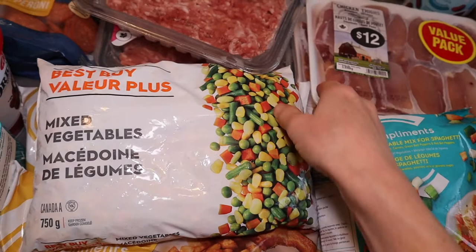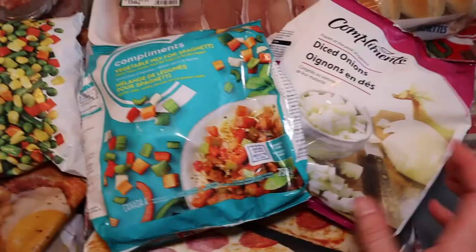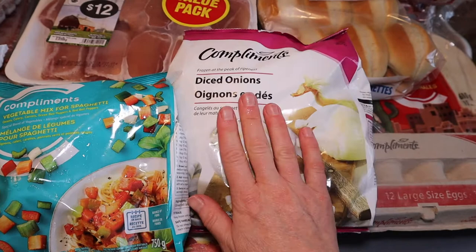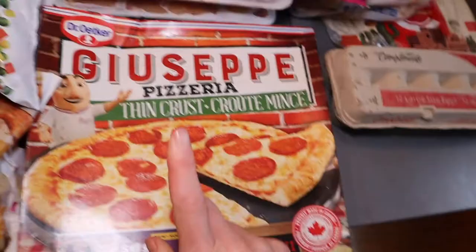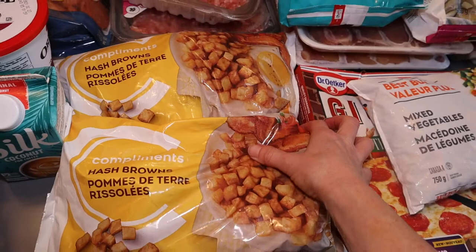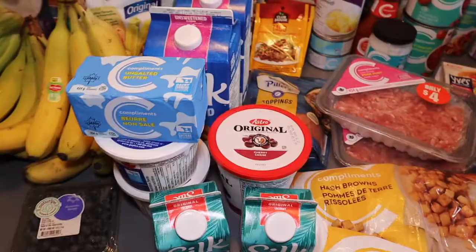For frozen veggies, I almost always get a bag of mixed vegetables as a dinner side. I've done the price comparison before and frozen veggies are cheaper than fresh in almost every case. I also got diced onion and a pre-chopped veggie mix for spaghetti — it just saves chopping time. I feel a bit guilty about the extra plastic packaging, but it's going to be a busy weekend. I also got a small frozen pizza to top up our pizza night and make sure we had enough for all four of us.